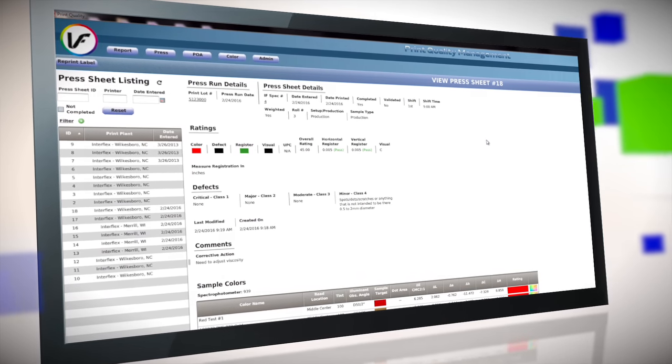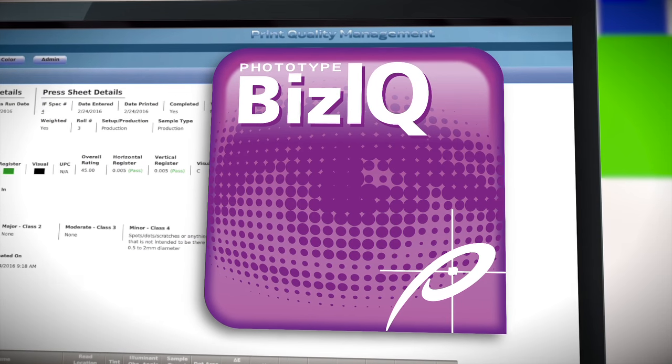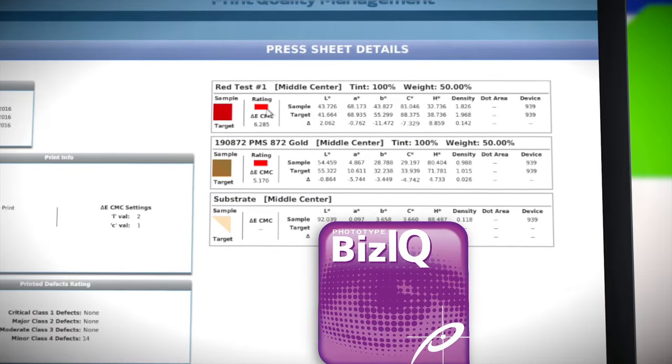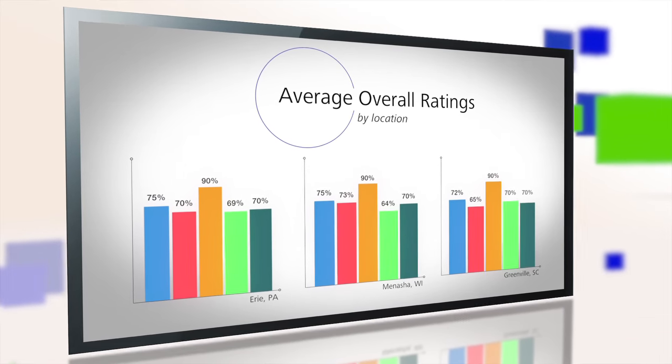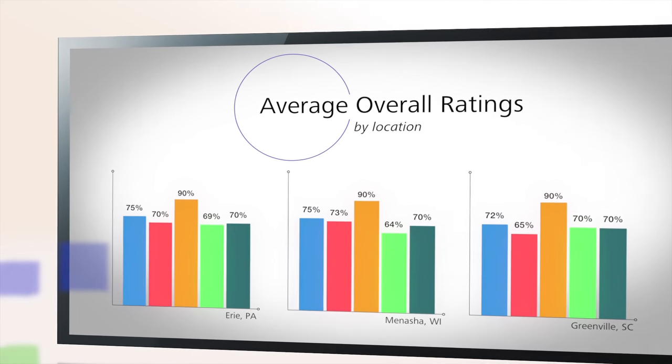Throughout the process, resulting data is captured live and reported back through our proprietary business intelligence tool, Phototype BizIQ, enabling you to provide PQM reporting to customers who do not already have a print quality management program in place. Actionable data means data that's put in the system live, so whether you have one location with two presses or five locations with fifteen presses, you want line of sight into that right away.